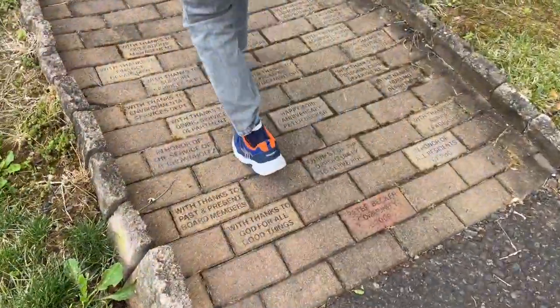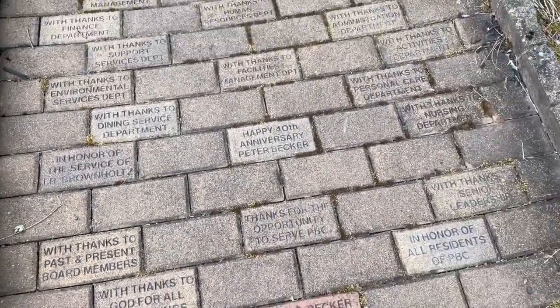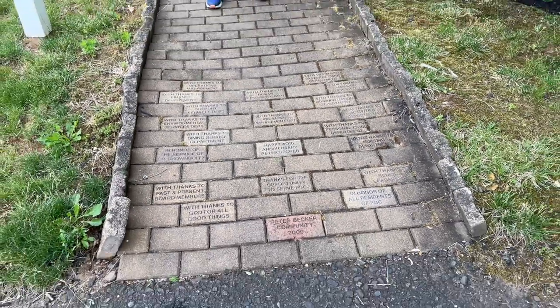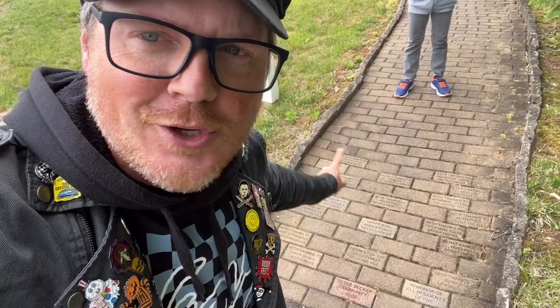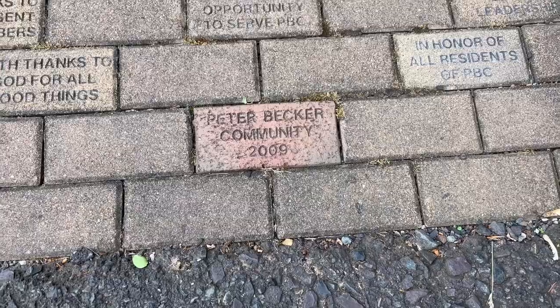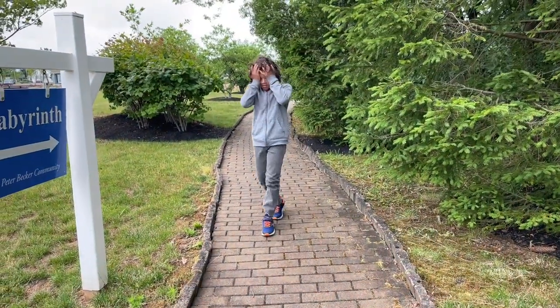So down this path right here is how you actually get to it. Lots of bricks here. 'Thanks to God for all good things.' 'Thanks for the opportunity to serve PBC.' I'm not entirely sure what that means — I guess maybe these are people who helped donate money towards building the labyrinth. And as you can see right here: Peter Becker Community, 2009. So this was actually built in 2009. I'm pretty excited about this. You almost kind of follow like a yellow brick road — I feel like we're off to Oz.